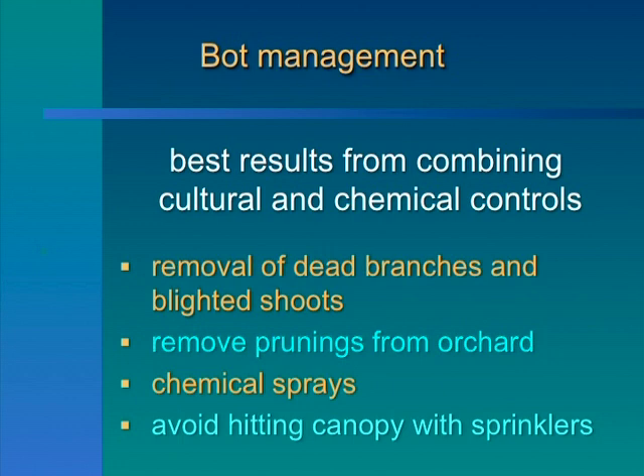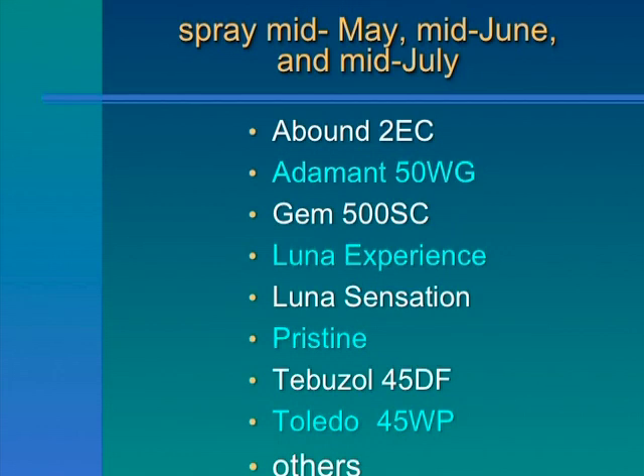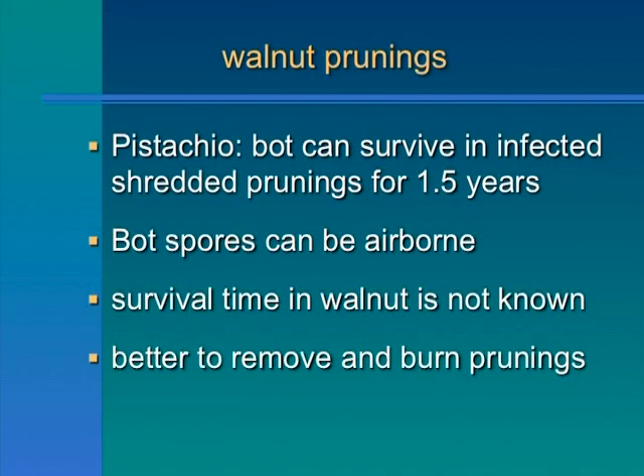Some of the things growers can do are cultural controls, like pruning out the dead wood. There's also a number of effective fungicides, and there's a research trial going on right now to find out what's effective against the different kinds of tissues that can get infected. There's a lot of fungicides listed, and PCAs would know what's effective and what's not. So cutting them out and spraying right now is about the best thing we've got. We know in pistachio that when you shred the pruning, they can be releasing spores for a year and a half, even shredded. We don't know the timeframe in walnut, but we're recommending to get that wood out and basically burn it — a sanitation approach with wood and pruning removal, as well as chemical methods of control.